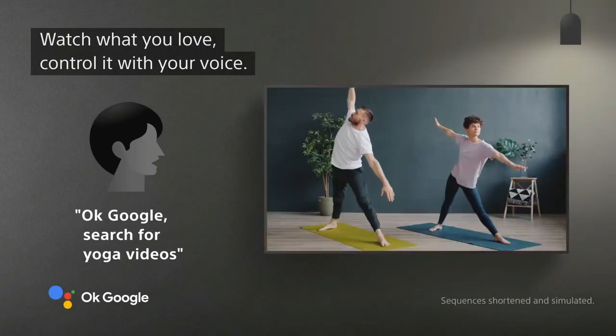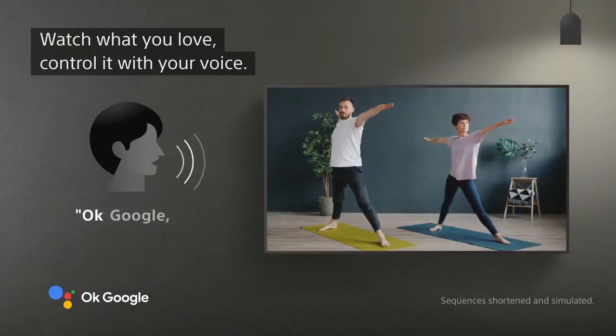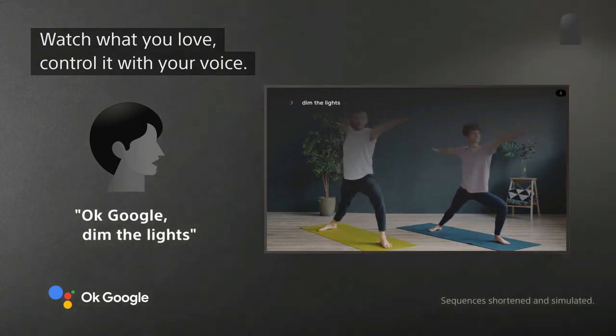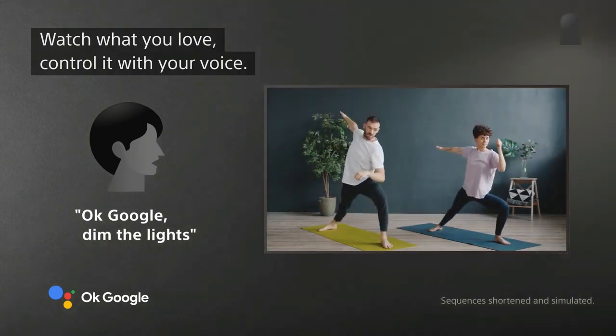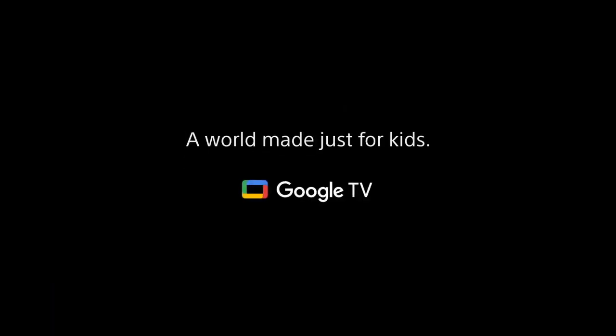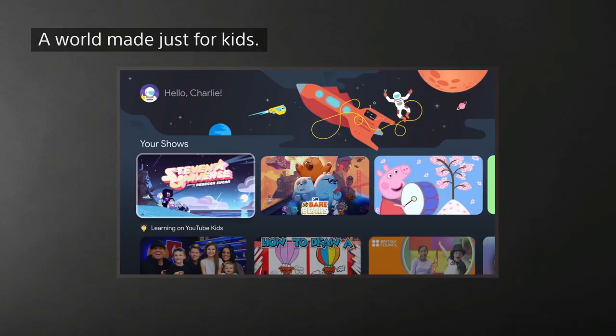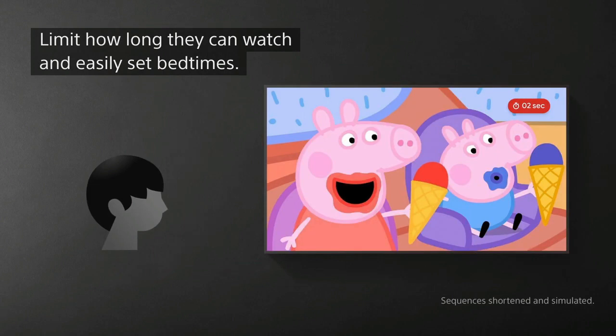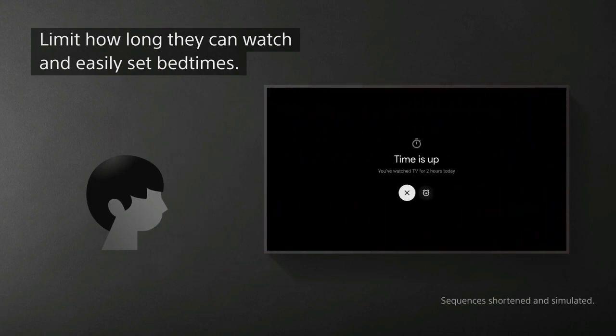Works with Apple AirPlay and Apple HomeKit. With AirPlay, you can stream video and audio to your television directly from your iPhone, iPad, or Mac. Watch movies and shows from the Apple TV app, your favorite apps, or even Safari, and share photos with everyone in the room.